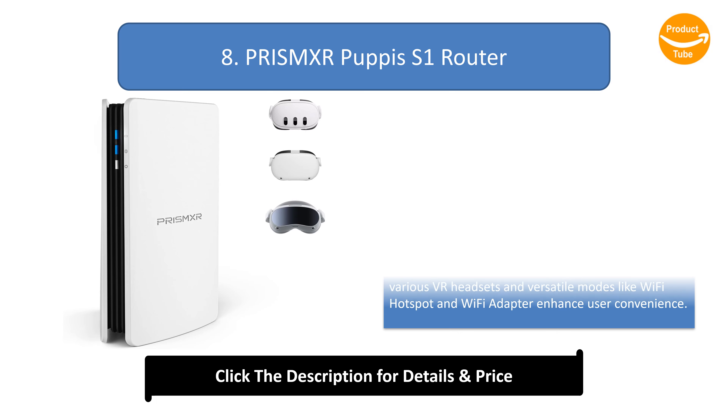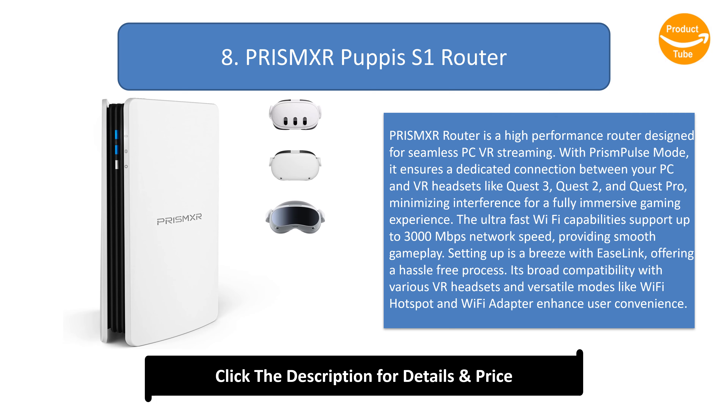Number 8: Prismx Puppies S1 Router. The Prismx router is a high-performance router designed for seamless PC VR streaming. With Prismx Pulse mode, it ensures a dedicated connection between your PC and VR headsets like Quest 3, Quest 2, and Quest Pro, minimizing interference for a fully immersive gaming experience.